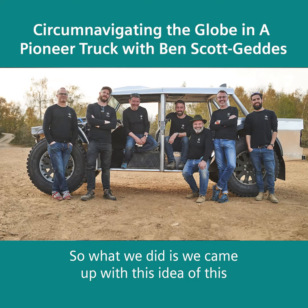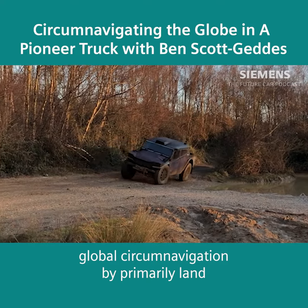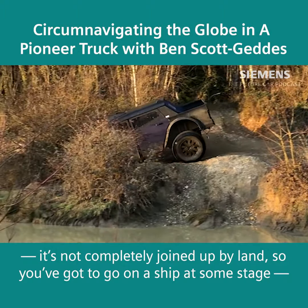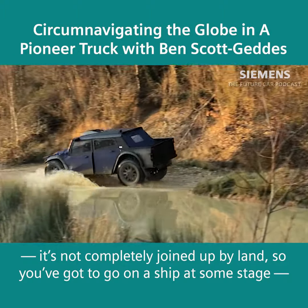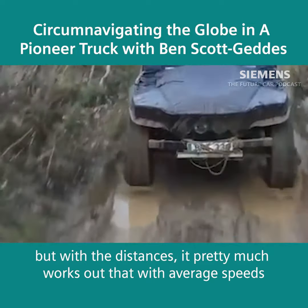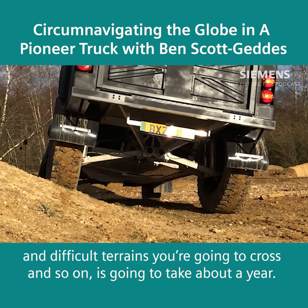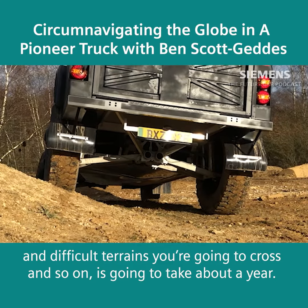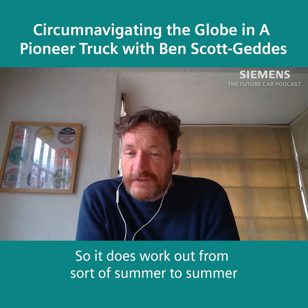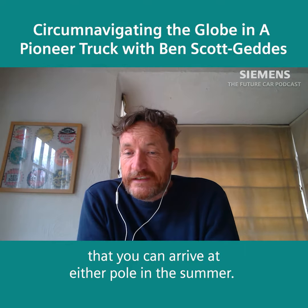We came up with this idea of a global circumnavigation by primarily land. It's not completely joined up by land, so you've got to go on ship at some stage. But with the distances, average speeds, and the difficult terrains you're going to cross, it's going to take about a year — working out from summer to summer so you can arrive at either pole in the summer.